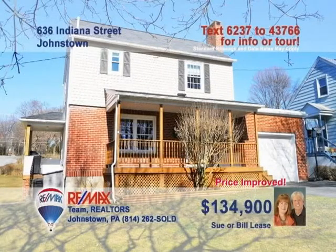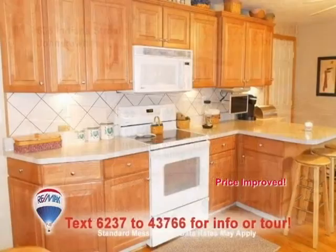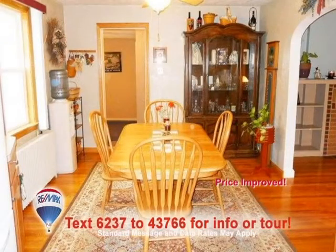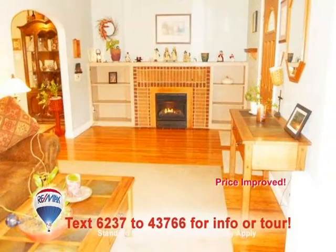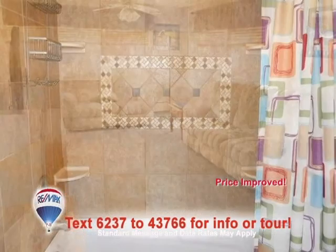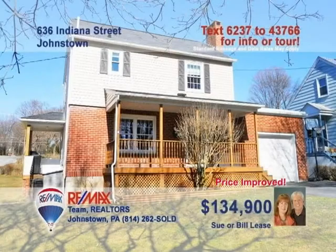Time to meet Sue or Bill Lease in Westmont to see this beautiful three-bedroom home. You're sure to love this maple kitchen with hardwood floors. The hardwood flows into the dining room, which is bathed in natural light. Sit back and enjoy time with friends in the living room with its brick fireplace and built-ins. The family room's ceiling fans and windows keep the cool breezes blowing. And don't miss the updated bathrooms. Contact Sue or Bill to schedule a tour.